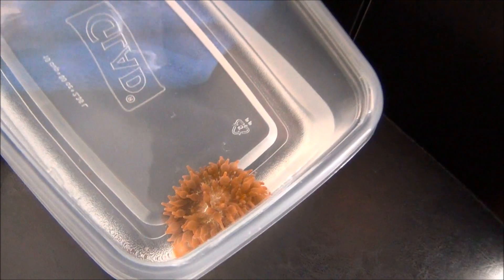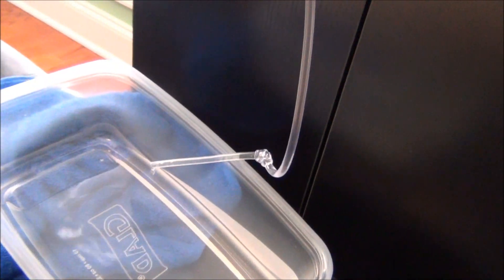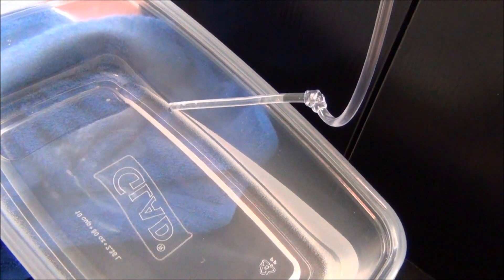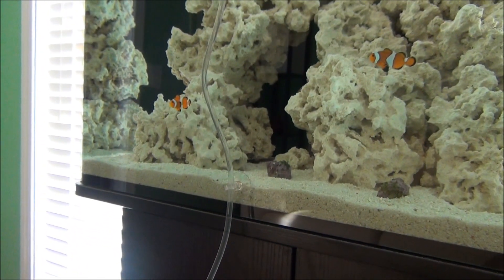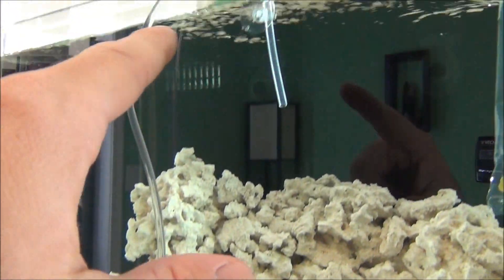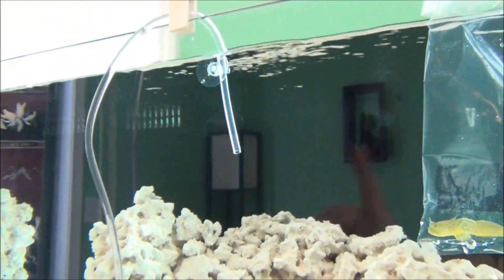I'm also drip acclimating my rose bubble tip anemone. I've just got an airline tubing with a knot tied in it. I've got the drip rate about two drips per second at the moment. I'm going to increase that to three drips per second after 20 minutes. I've got a suction cup to the side of the aquarium and up at the top clipped to the rim just to keep the hose in the aquarium.